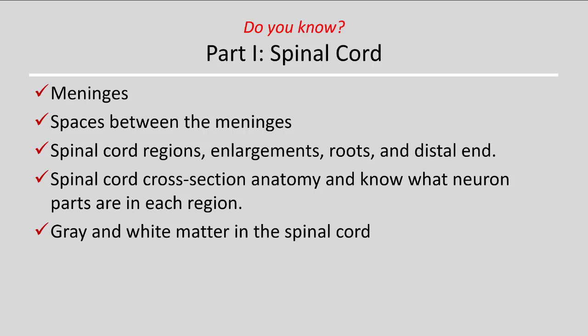You should also know where cerebral spinal fluid is found, the sections of the spinal cord where enlargements take place, what the motor and sensory roots are — the ventral and dorsal — as well as the distal end components. On cross-section anatomy, know the regions of the spinal cord, what neuron parts are in each region, and what gray and white matter are composed of.